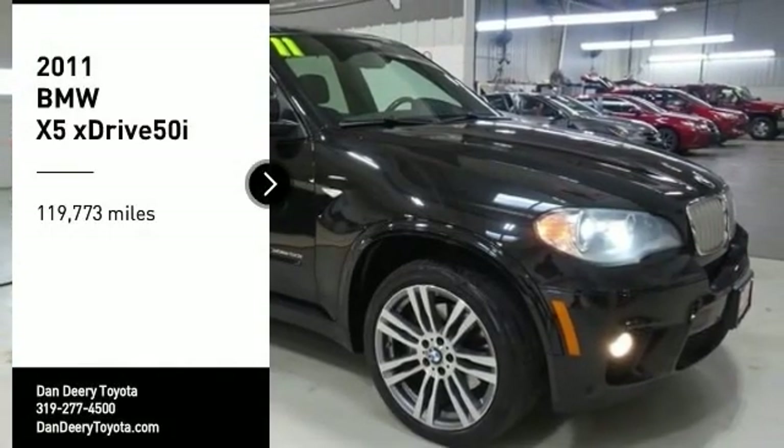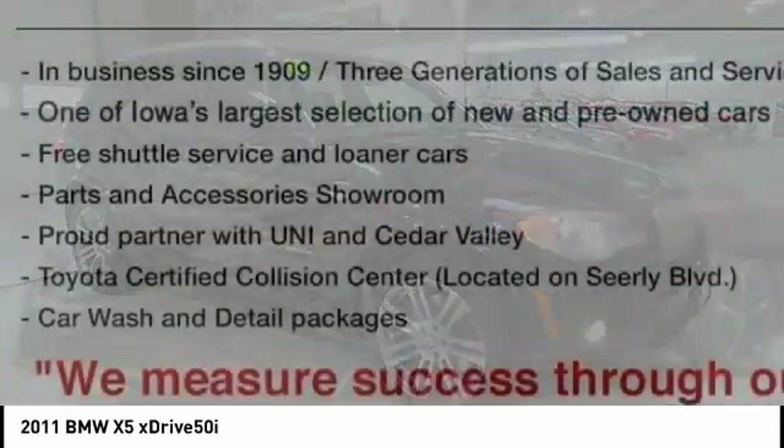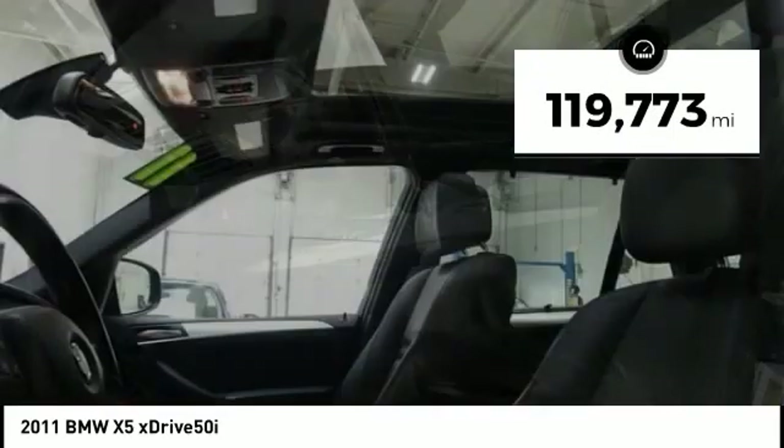Stop by and take a look at the 2011 X5. The BMW X5 is an award-winning performance, space, and efficiency vehicle. This vehicle has less than 120,000 miles.